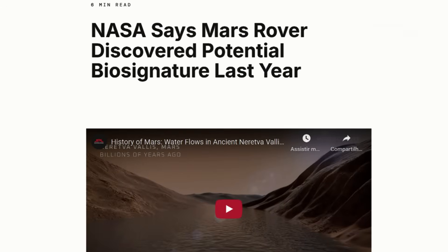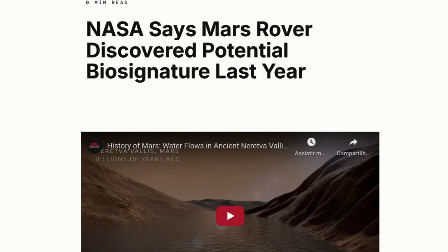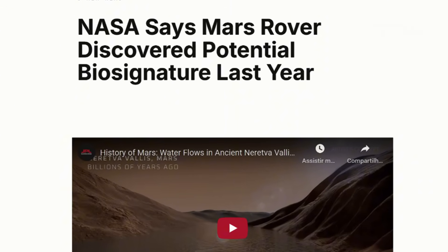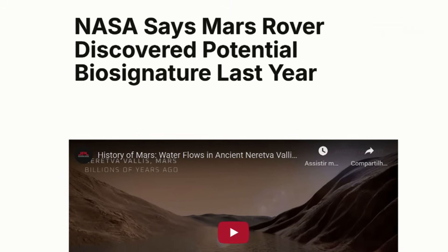If this is confirmed, we'll be looking at the news of the century, the first truly convincing evidence of life beyond Earth, and it may have arisen right next door, on Mars.